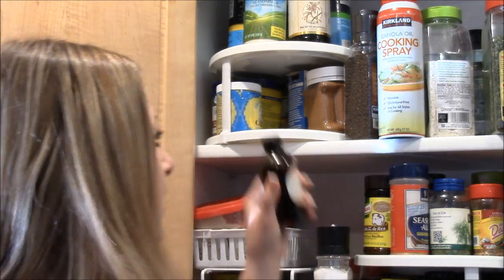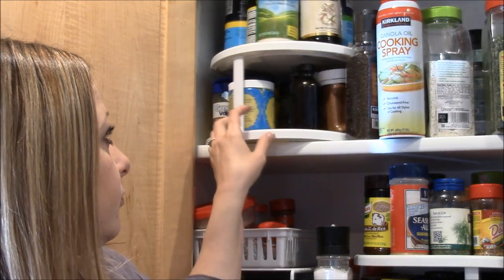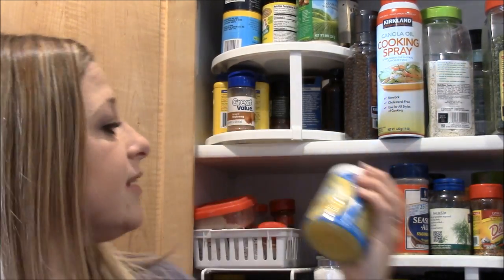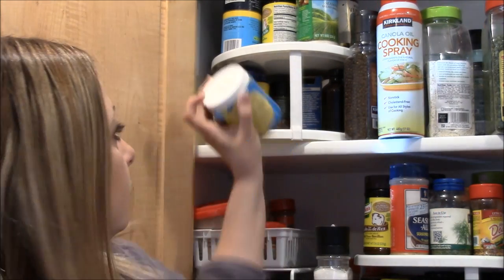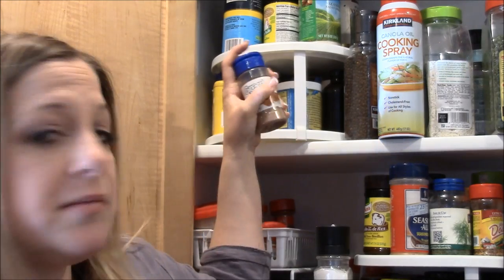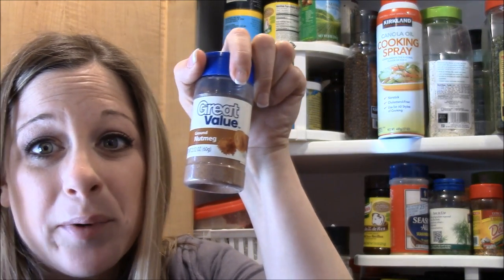I have some ghee — clarified organic butter — and some nutmeg, just the Walmart brand.